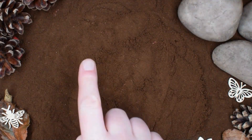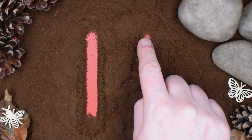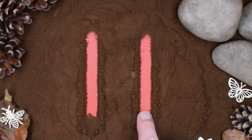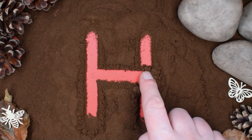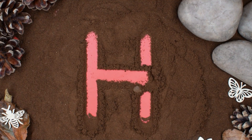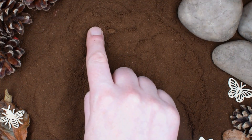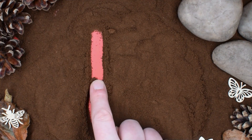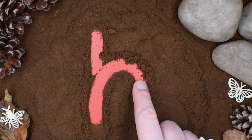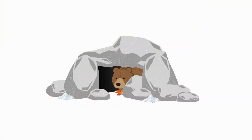Down we go from top to base. Across the middle to join the space. Start from the top and all the way down. Come halfway and curve all the way round. That's H.